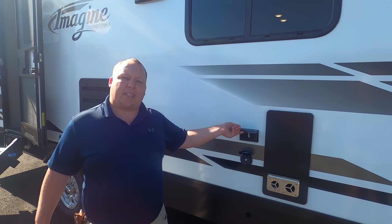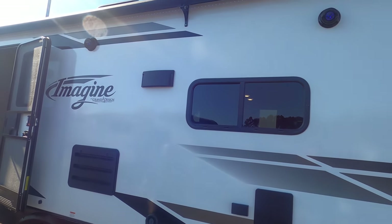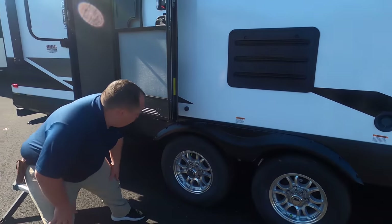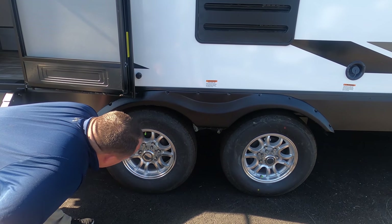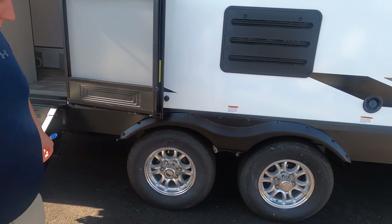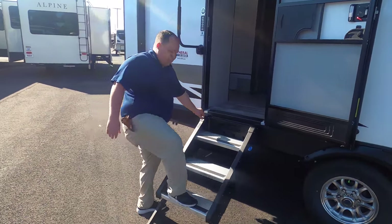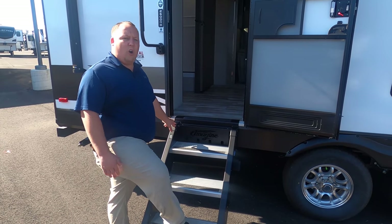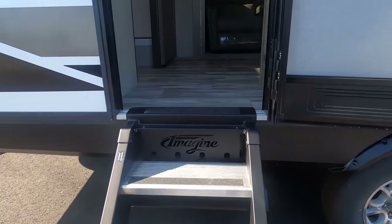Right here is coax and power if you want a TV on the outside, and you have speakers right over there. Here are the wheels — the Super ST 225/75R15 tires. Nice tires. I love these solid steps right here — one of the best creations for all RVs. And just in case you forget what you're in, you're in an Imagine.